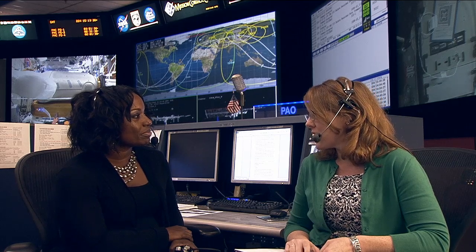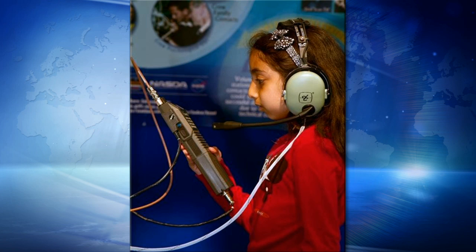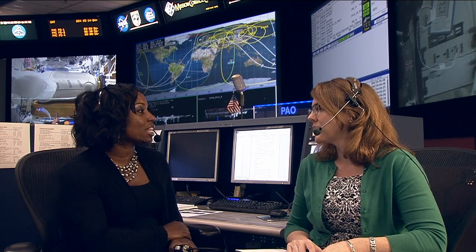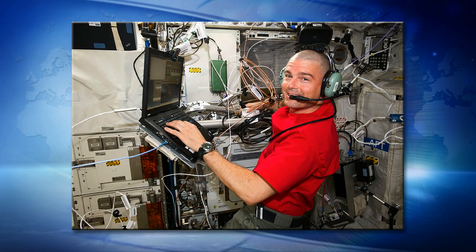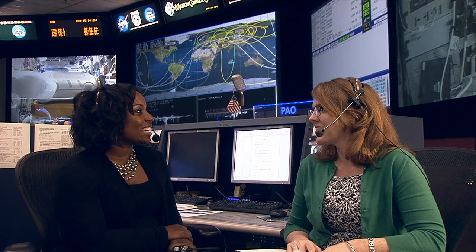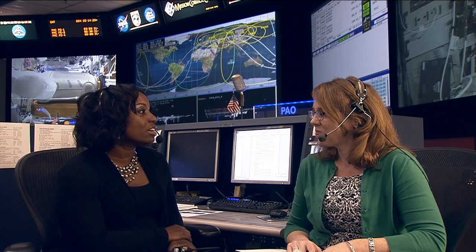Students also get to talk with astronauts via ham radio on ISS — another global program. Students from around the world get real-time access to astronauts when the ISS flies directly over their school for a direct contact of about 10 minutes. There's also a telebridge option through ground stations so students can still access astronauts during off-pass windows. It's an amazing, inspiring experience — they instantly realize they're talking to a human being off of the Earth.